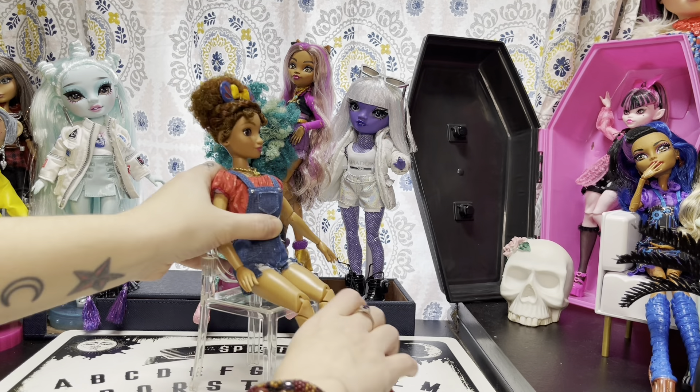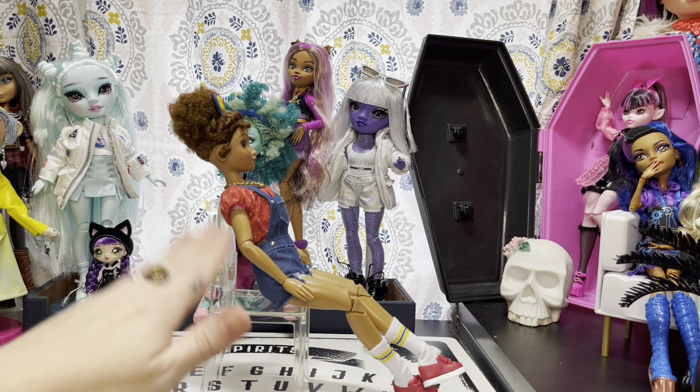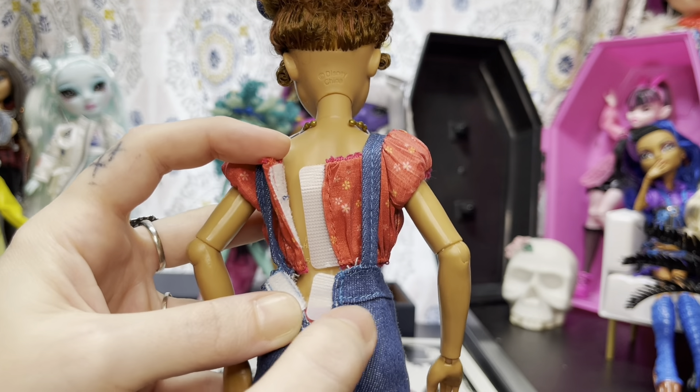Here she is sitting in one of the chairs from the Rainbow High dorm house - that's about as good as she sits. Keep that in mind if you want to do doll photography with these guys. They don't have the best sitting ability.